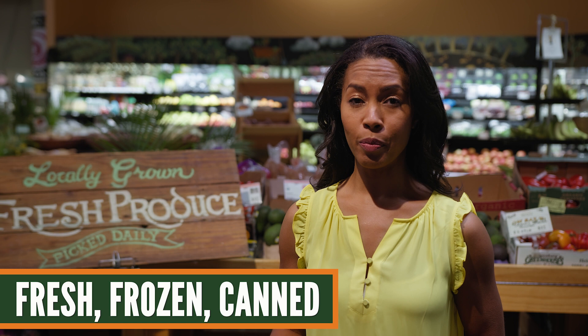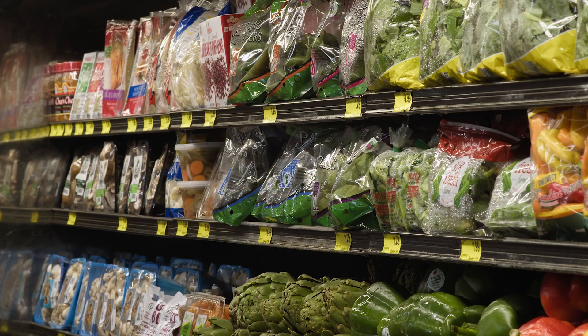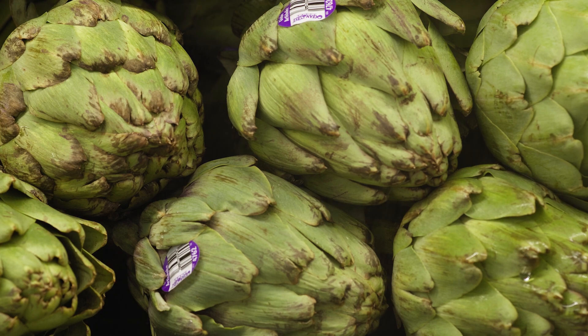We want to feed our families nutritious meals with a wide variety of fruits and vegetables. But some of the problems we run into have to deal with the produce we need — whether it's out of season, too expensive, or we just don't have time to prep them.